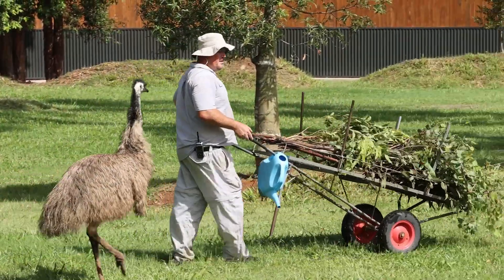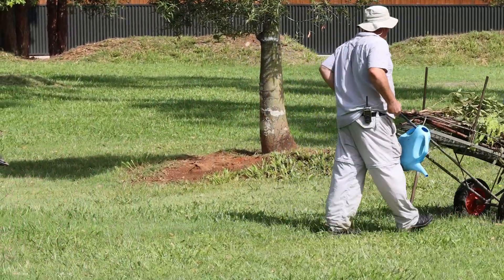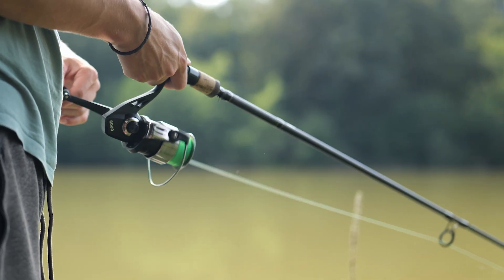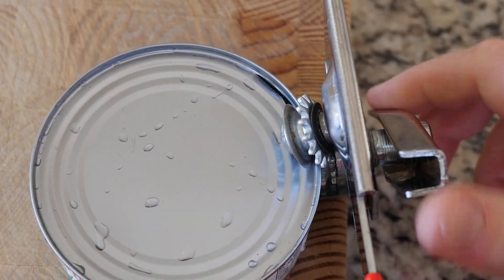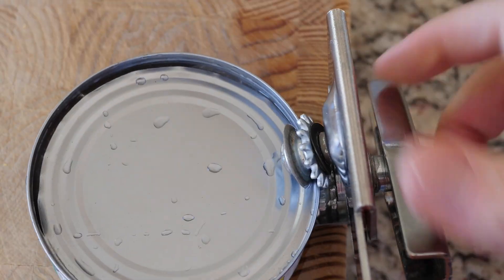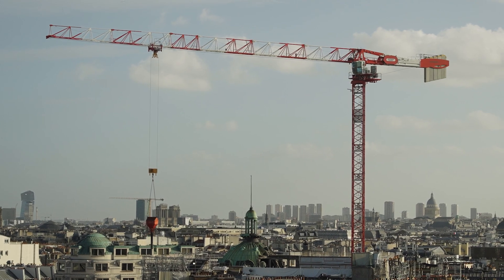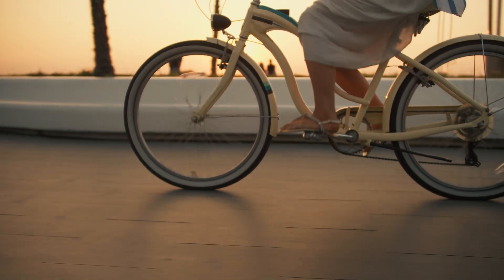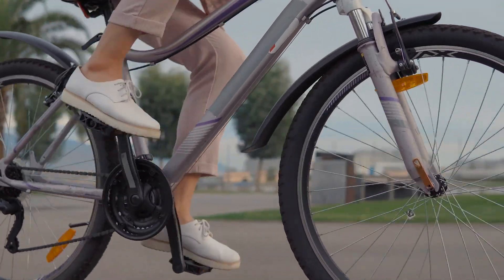When we combine two or more simple machines, we get a compound machine. These machines work together to do more complicated tasks. A can opener uses a wheel and axle, a wedge, and a lever. A crane might use a combination of pulleys and levers. A bicycle combines wheels, axles, levers, and pulleys — all working together to help us move with ease.